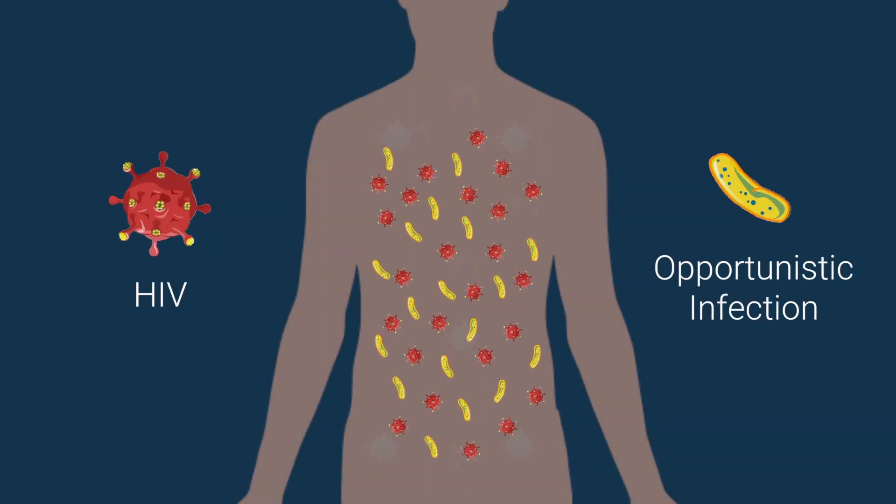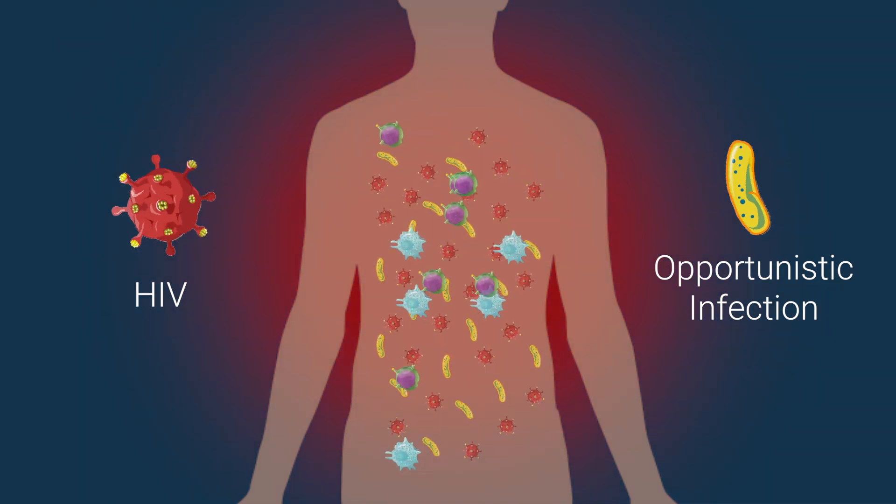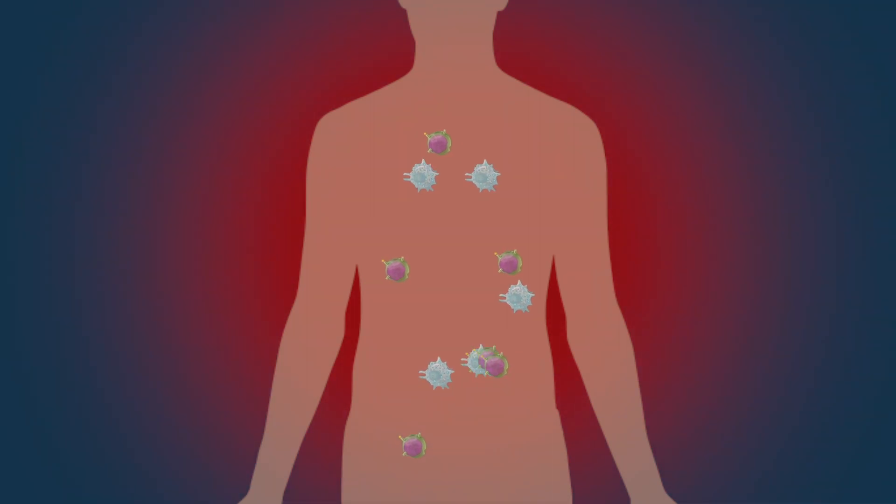IRIS, or Immune Reconstitution Inflammatory Syndrome, is a condition that happens occasionally in people with HIV infection who start antiretroviral therapy. When the immune system wakes up, instead of responding appropriately to an infection, it has this profound inflammatory response, and that can make people sick.